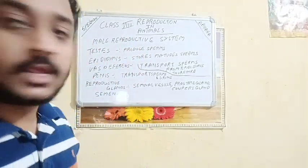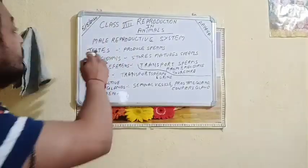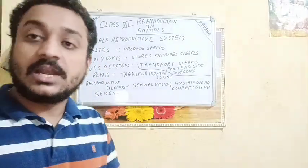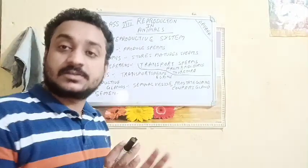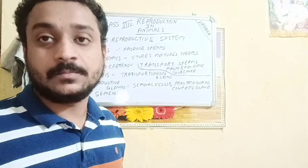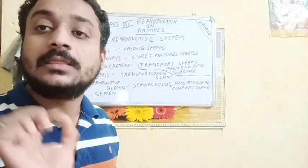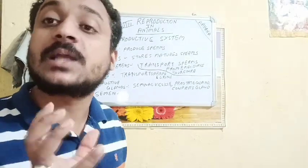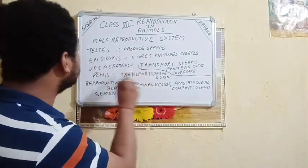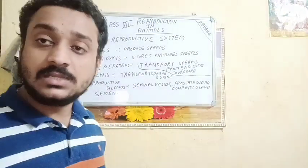Good evening to one and all. Today this class is for class 8, reproduction in animals, and we will be dealing with the topic of the male reproductive system. This is just an introduction. We must understand what the male reproductive system is and what are its components: testis, epididymis, vas deferens, penis, and reproductive glands.